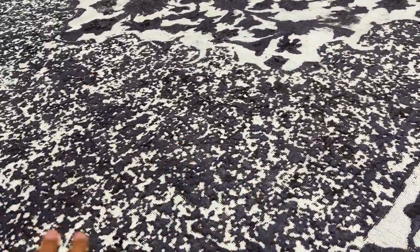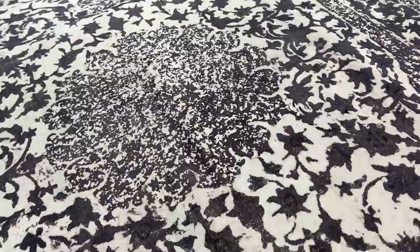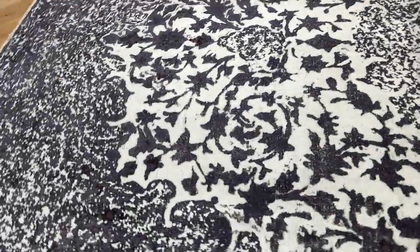The medallion — this area has been made a little bit more artistic so it's not so heavy. The medallion, you can see what's been done to it as well. Very interesting, very nice carpet.